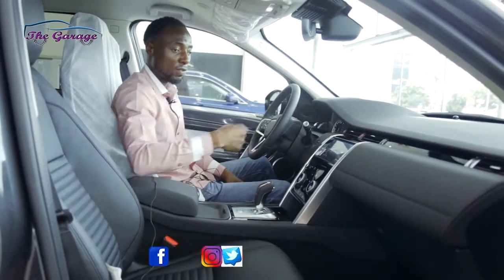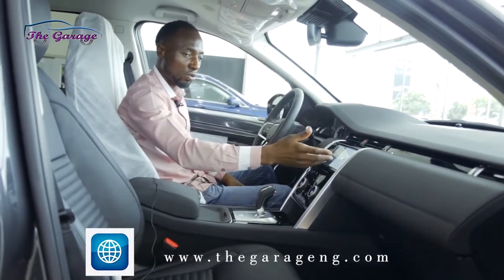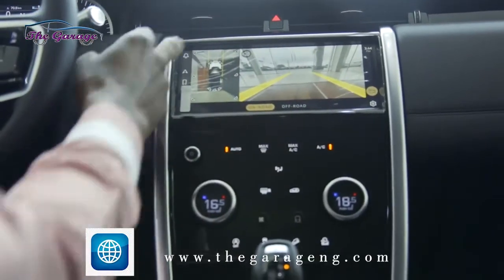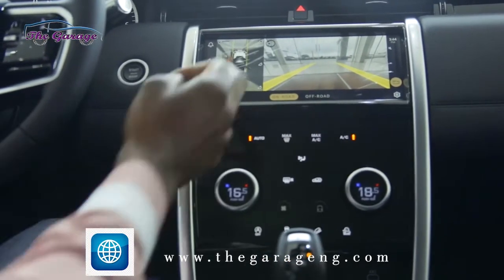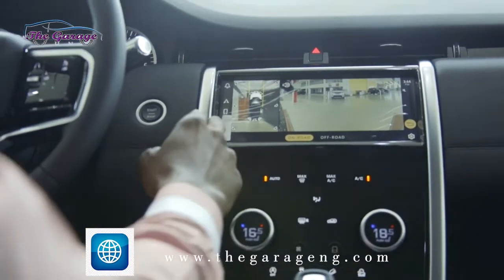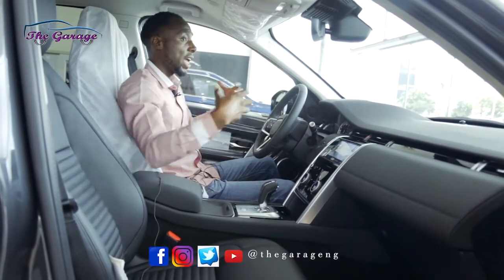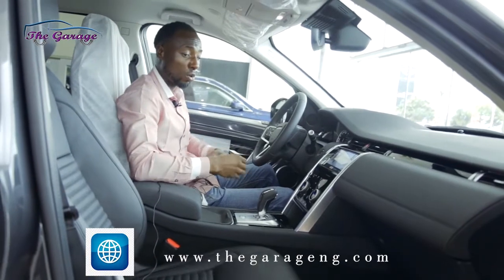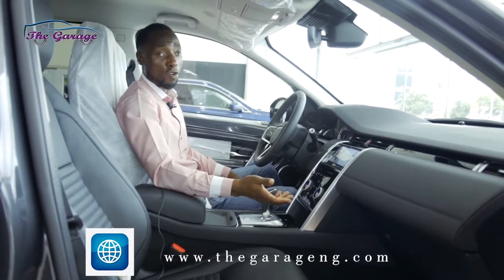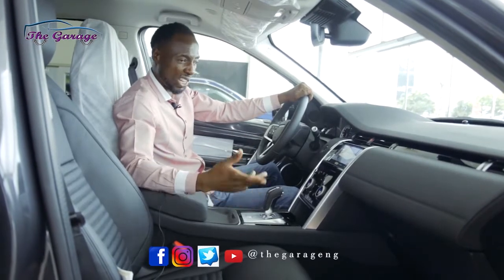You have this touchscreen in front — you can go from navigation to phone to camera. It gives you a 3D view so you can see everything around the vehicle: what's behind you and the entirety of the front of the car. Right underneath is another screen, which is basically for your air conditioning system — a very beautiful setup.